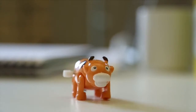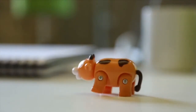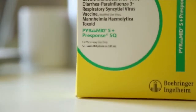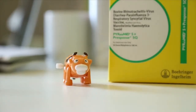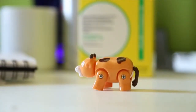This is a calf that's been run through the chute a few too many times. Going through the chute stresses cattle, causing them not to eat like they should. Luckily, Pyramid 5 plus Presponse SQ provides proven protection against key respiratory diseases in a single shot with just one trip through the chute. Talk to your veterinarian about Pyramid 5 plus Presponse SQ, and soon your calves will relax and eat like a whole different animal.